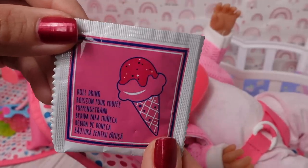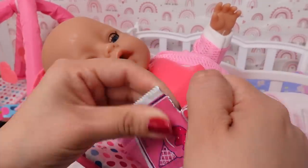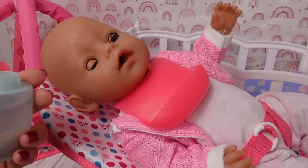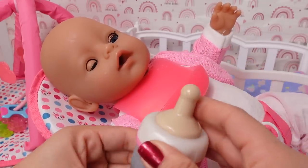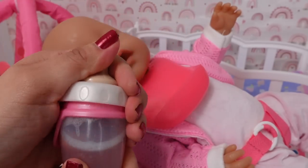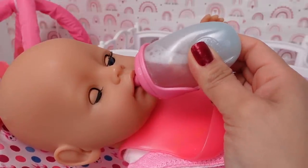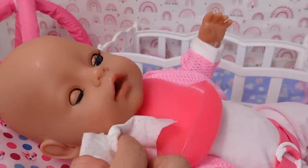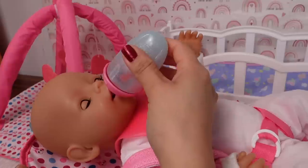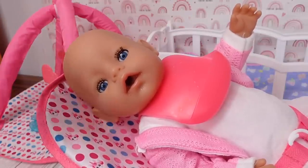This doll drink is strawberry flavored ice cream. I think she is going to love this. The drink looks pink. Was that yummy? I think she really enjoyed it.